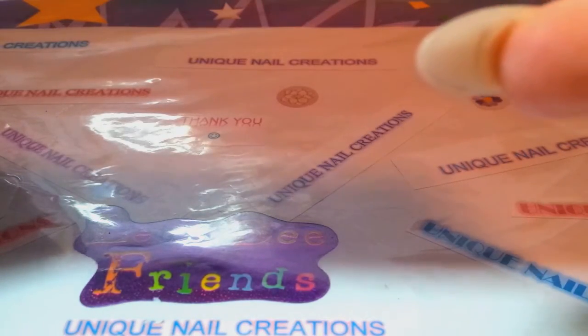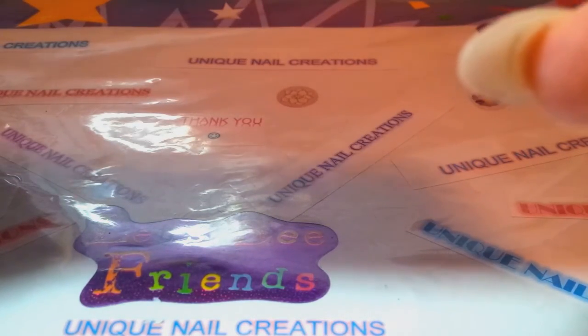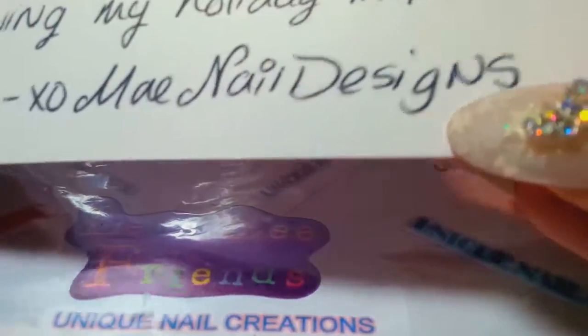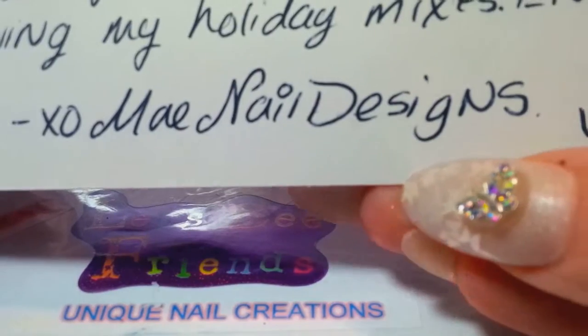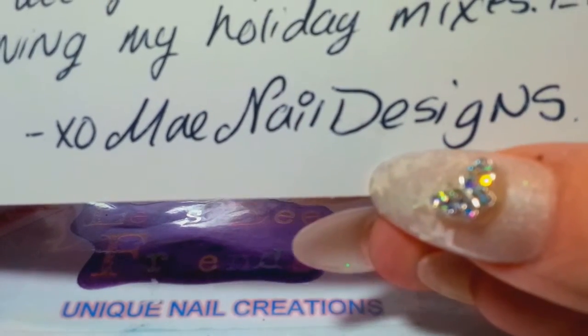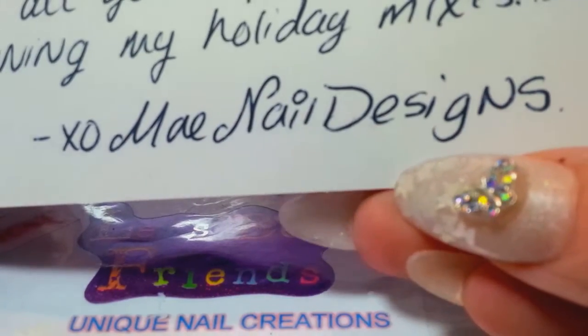She said, 'Hi Cheryl, thanks for your participation and all of your support. Congrats on winning my holiday mixes. Enjoy.' And there's her YouTube name, May Nail Designs. So go check her out if you haven't — she does beautiful work on her channel.